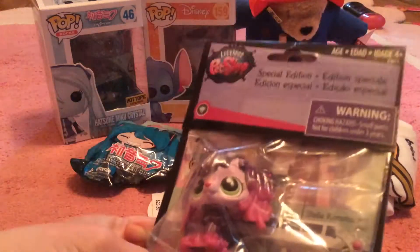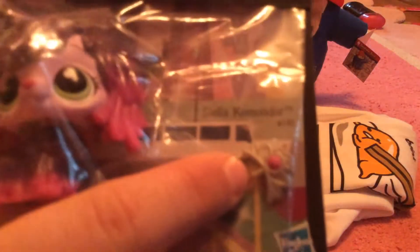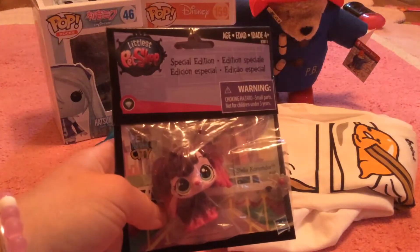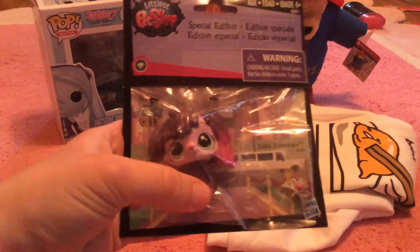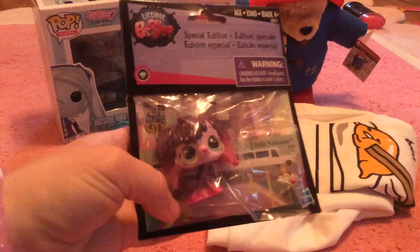I have this Toys R Us Special Edition. It's Stella Commander, and she has her deco bit right there, and she looks like a dog, and she's a mop, and she's sparkly. Keep watching all my videos, and you'll get to see her in a future video, so keep in touch and comment down below. Keep subscribing and liking my videos, and maybe you might win this awesome Littlest Pet Shop.